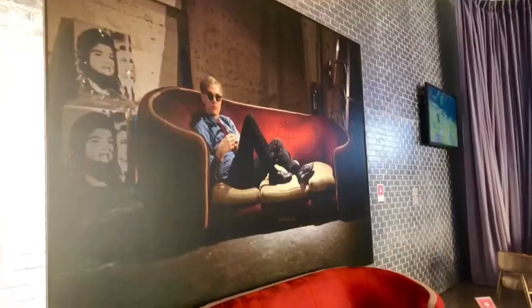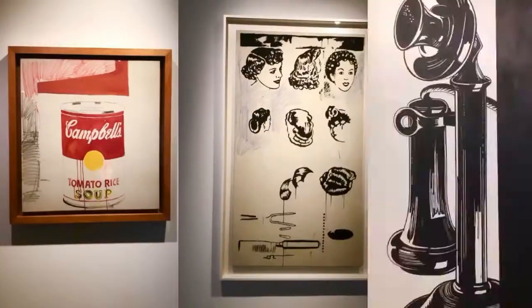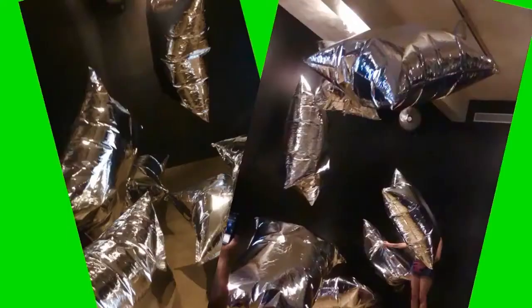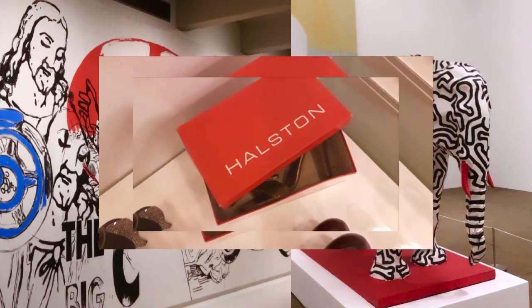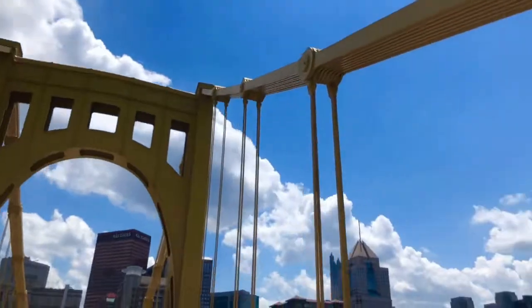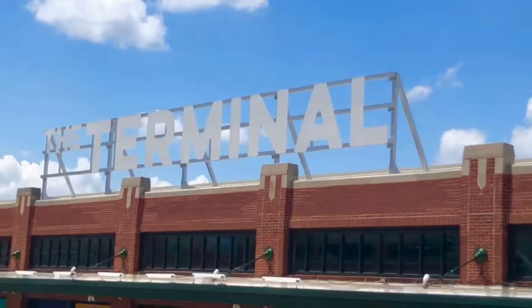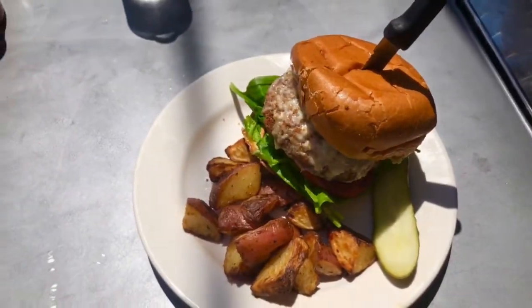Welcome to Sunday. We are currently going to the Andy Warhol Museum right now. We just crossed the bridge — it's beautiful out, it's actually kind of hot. This is massive.